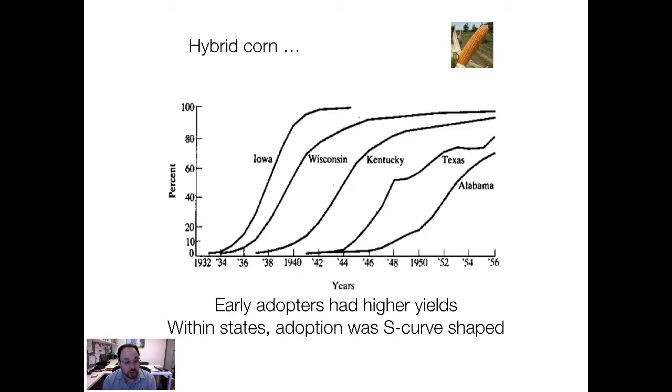Now, there's an interesting question as to why that was the case. As it turned out, where it was adopted was where it would be most profitable. It was going to be most profitable to develop these seeds in the environment in Iowa, and it took a little longer for it to occur in Alabama where it made economic sense. So this is just profit-maximizing behavior on the part of the customers.